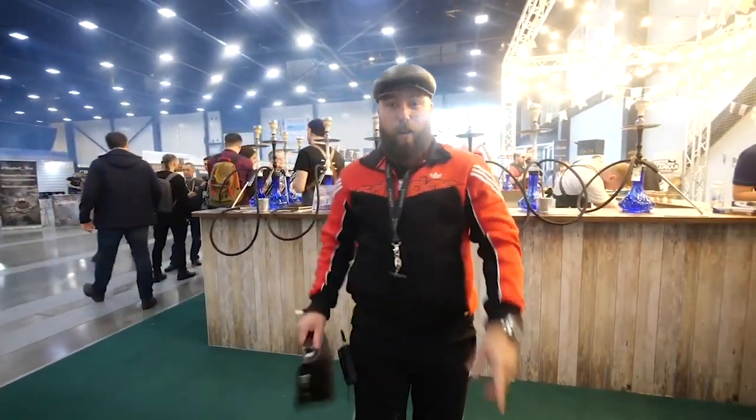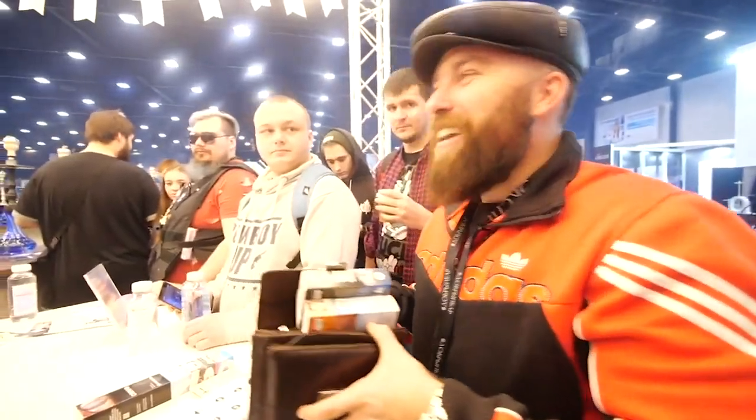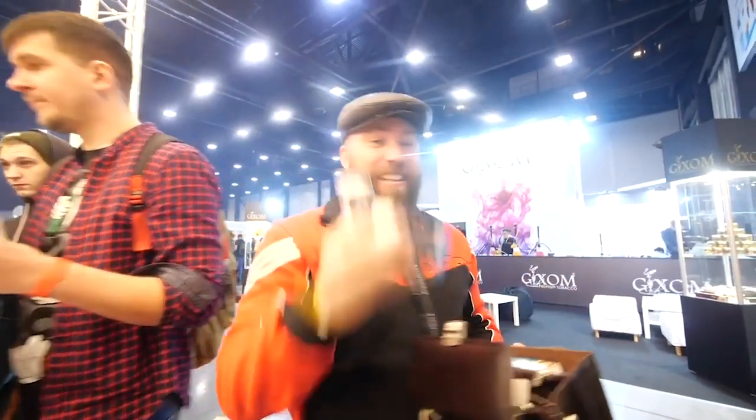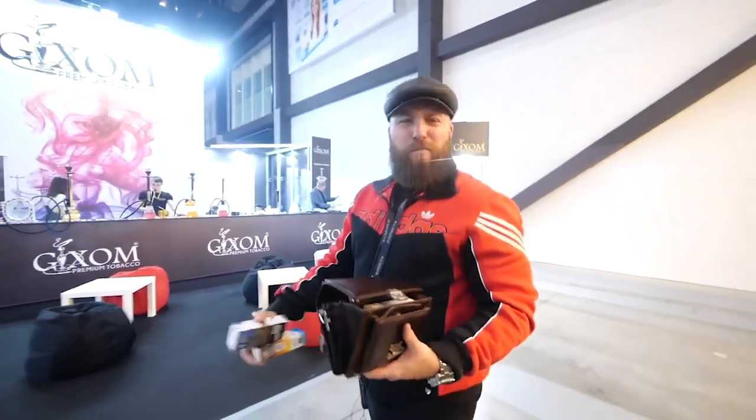So let's go to the next booth and check some more stuff out. Let's go to the next booth, baby.